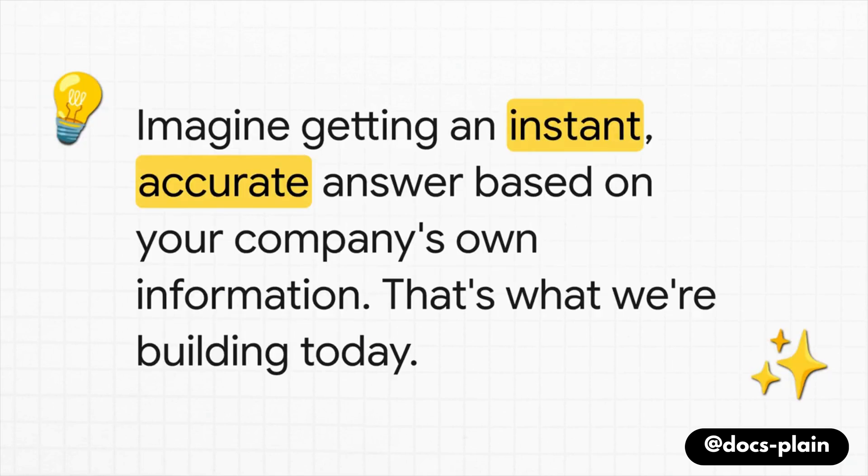But what if you could just ask? Seriously, imagine instead of all that searching, you just open a chat window and type, "Hey, how do I configure the new deployment server?" And you get an instant, accurate answer pulled directly from your company's own information. Well, that's exactly what we're going to walk through today.